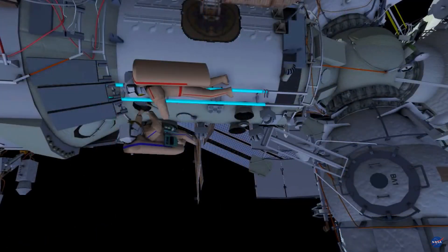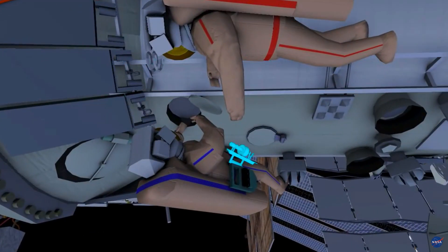Then they will translate over to the service module, window number 8, and clean it.